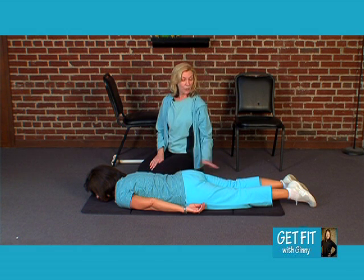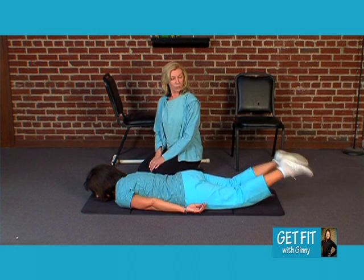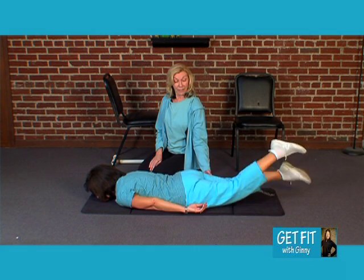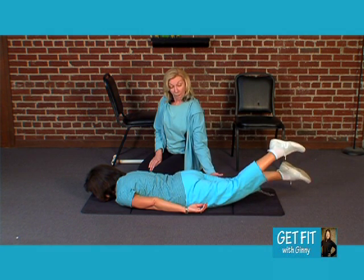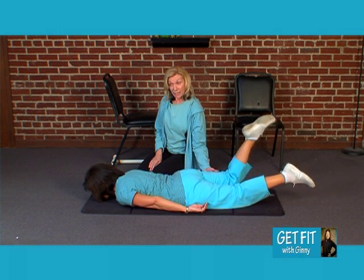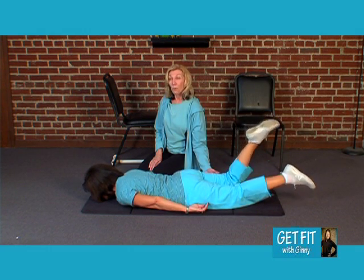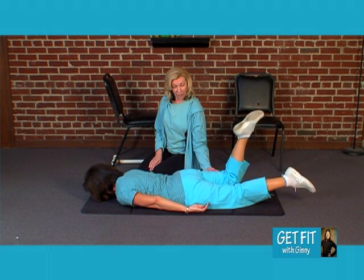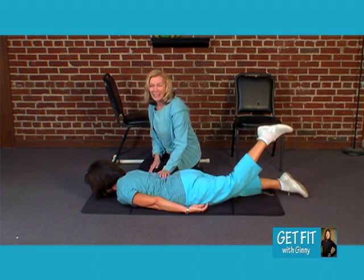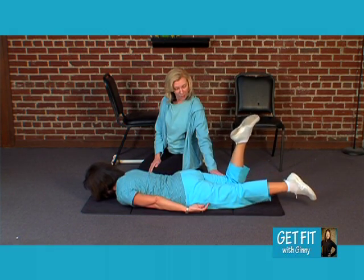The next thing I'm going to have Elaine do is kick her legs as if she were swimming. Bring it up from the hip area and alternate, really extending that hip out. This is another exercise that gets to be really difficult in Parkinson's but has a real important role in how we walk. Elaine notes it makes her shake a little bit — that's okay. If you get tired, let me know.